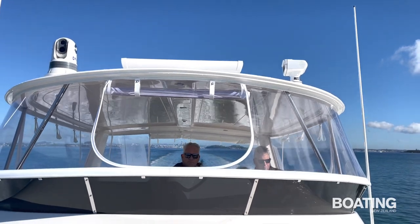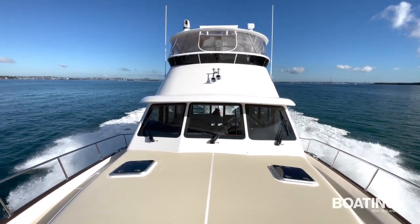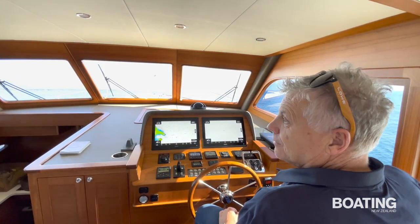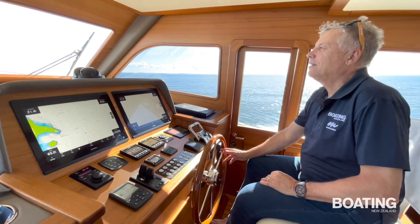While driving the boat upstairs provides unsurpassed vision for the helmsperson, large windows and relatively narrow mullions also ensure good sight lines from the luxurious helm on the main deck. A helmsman side door provides quick and easy deck access.